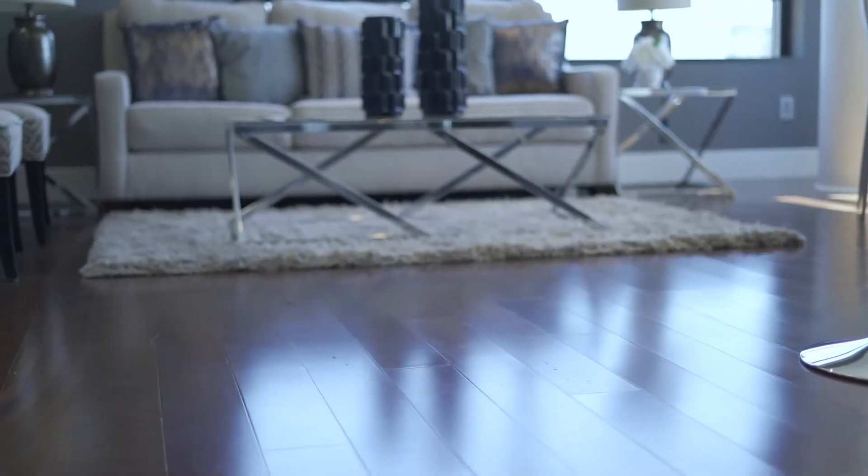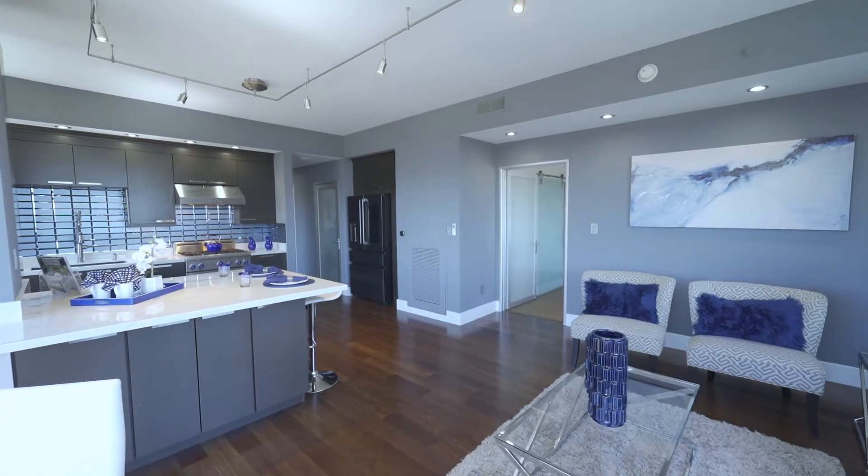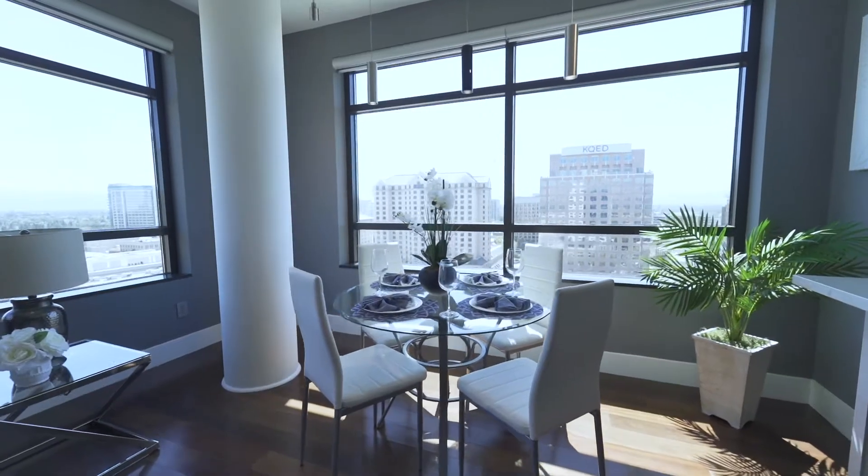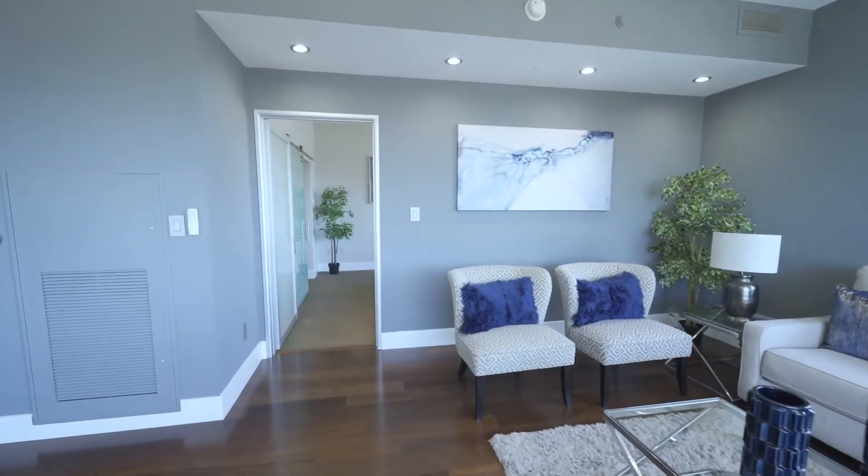The beautiful hardwood floors in the kitchen emanate seamlessly to your warm and inviting living room. Custom track lighting and lighted crown molding flow throughout the kitchen and living room ceilings, flooding the home with LED lighting that covers every square inch.